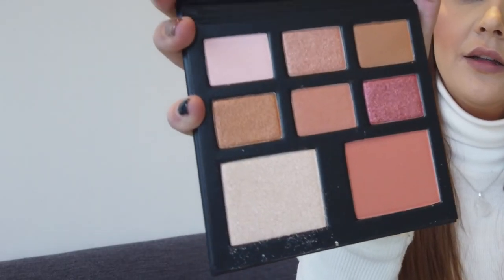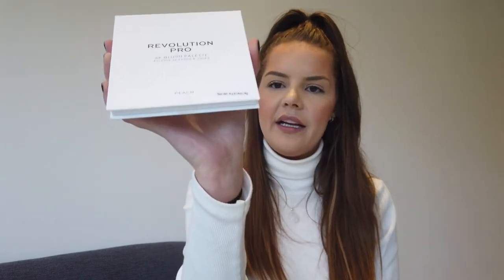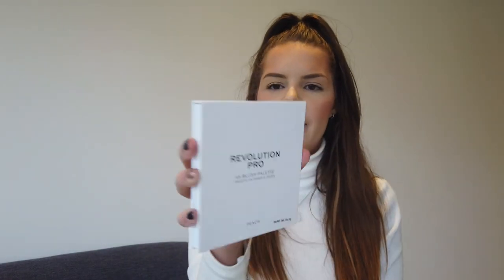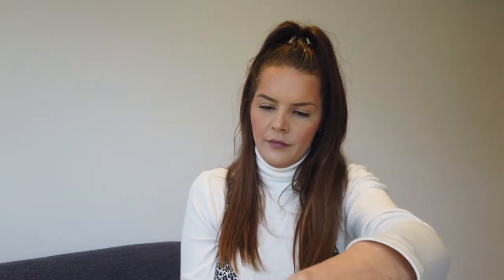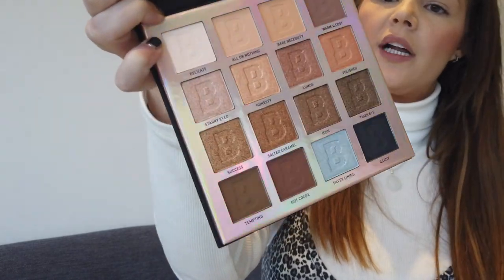That actually looks really nice — we have the Revolution Pro 4K Blush Palette in the peach colorway. I'm not going to open it but those are the colors. We've also got the Nude 16 Color Eyeshadow Palette — that looks so nice, really wearable colors, with both shimmers and mattes in there.